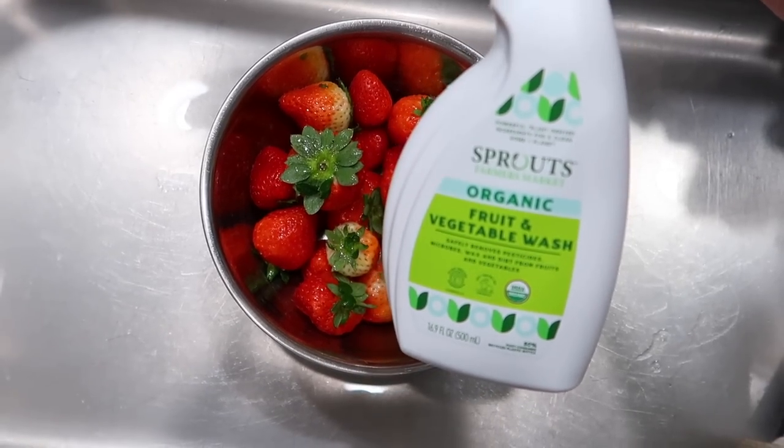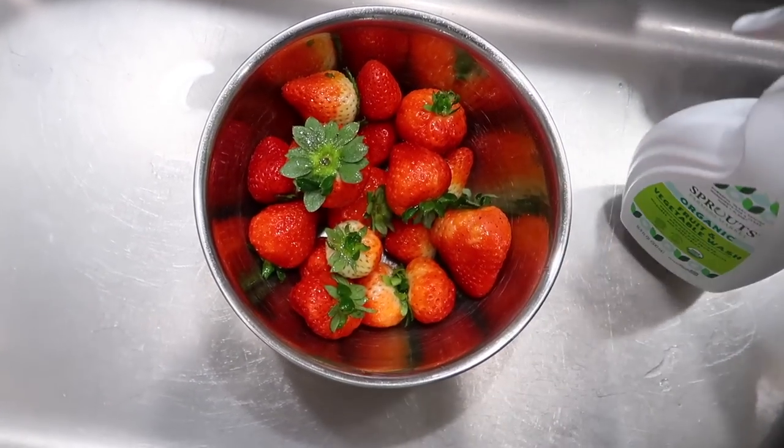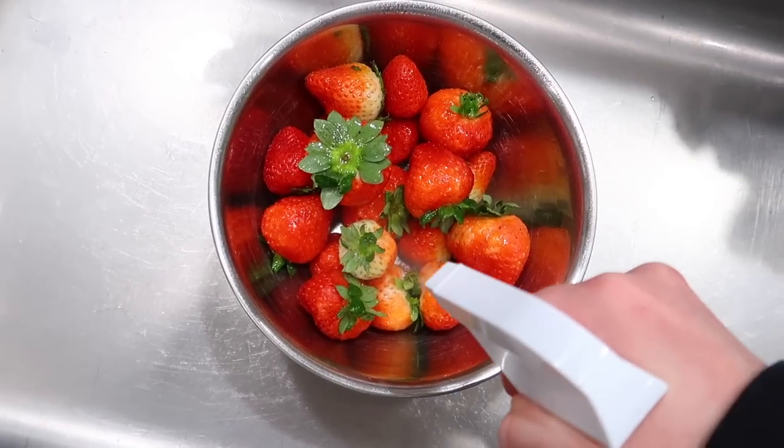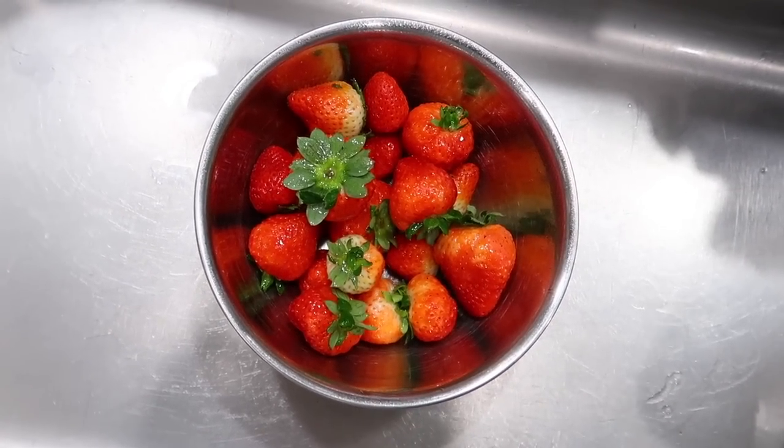To wash my fruits and veggies I'm using this organic fruit and vegetable wash. On the berries I just spray it on the surface, let it sit for 30 seconds, then rinse it off.